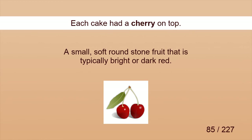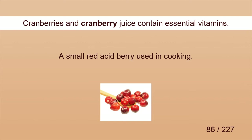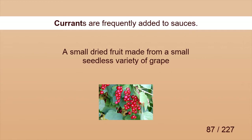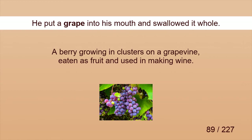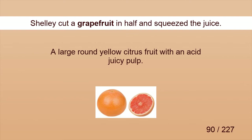Cherry. Each cake had a cherry on top. Cranberry. Cranberries and cranberry juice contain essential vitamins. Currant. Currants are frequently added to sauces. Fig. I added some fig to the pie. Grape. He put a grape into his mouth and swallowed it whole. Grapefruit. Shelly cut a grapefruit in half and squeezed the juice.